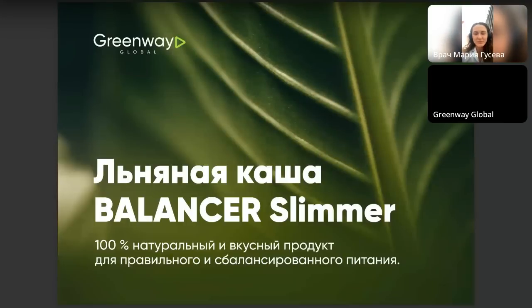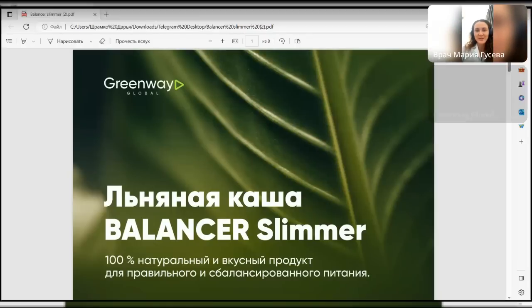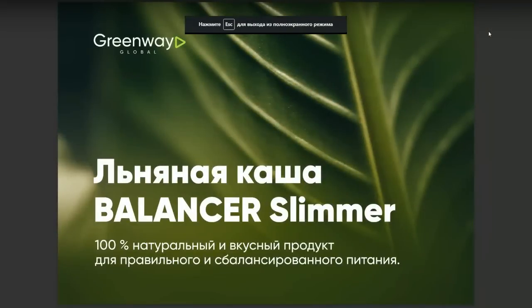Добрый день. Давайте начнем про нашу новинку Balancer Slimmer. Меня зовут Мария Гусева. Я врач превентивной медицины, диетолог, терапевт и нутрициолог. И сегодня я рада представить вашему вниманию новинку от компании Greenway — льняную кашу Balancer Slimmer.